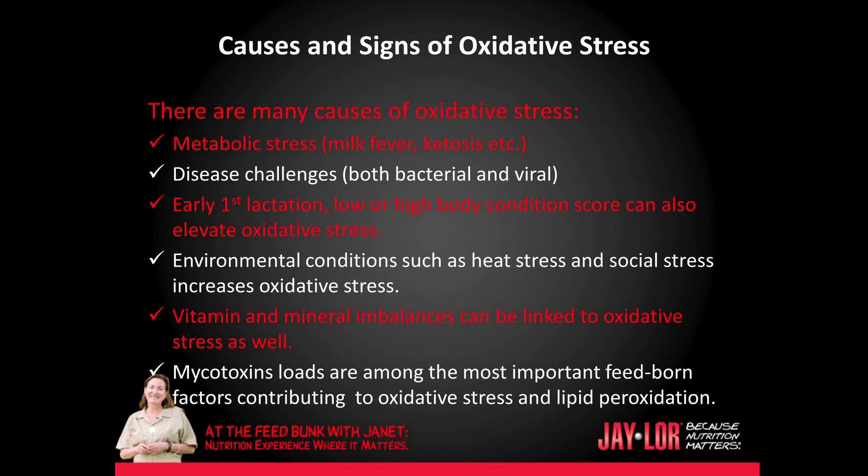There are many causes of oxidative stress. For example, metabolic stress such as milk fever, ketosis, etc. Disease challenges, both bacterial and viral. Early first lactation and low or high body condition score can also elevate oxidative stress.